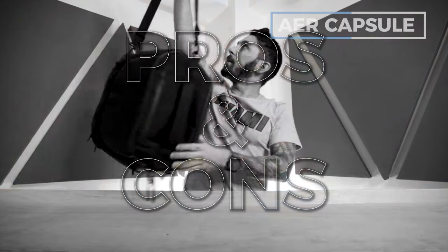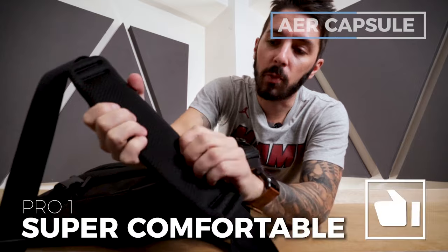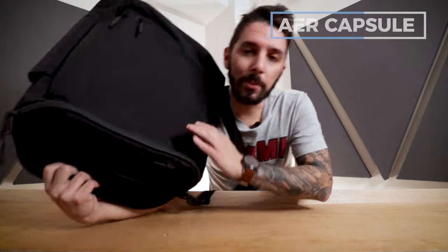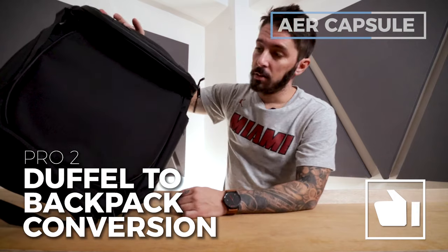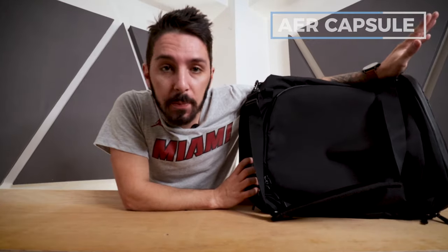Pro number one for any Air product is the comfort. When you're in duffel mode, this shoulder strap delivers what I call the air mattress experience. That also applies to the back panel in backpack mode. Pro number two is the convenience of going from duffel to backpack — it's the best of both worlds. I've used this bag personally on many travels, and I found myself wearing it in duffel mode 90% of the time, which is why it's on this list.